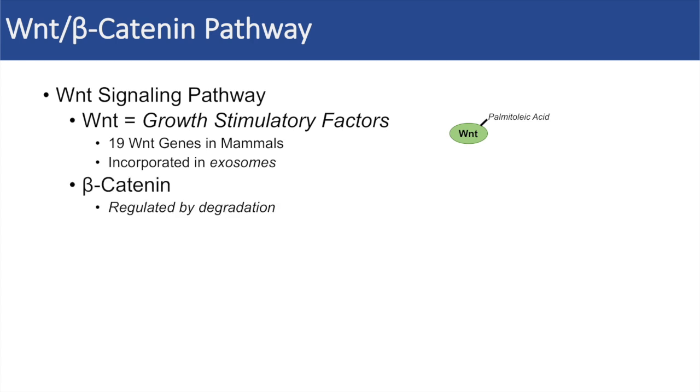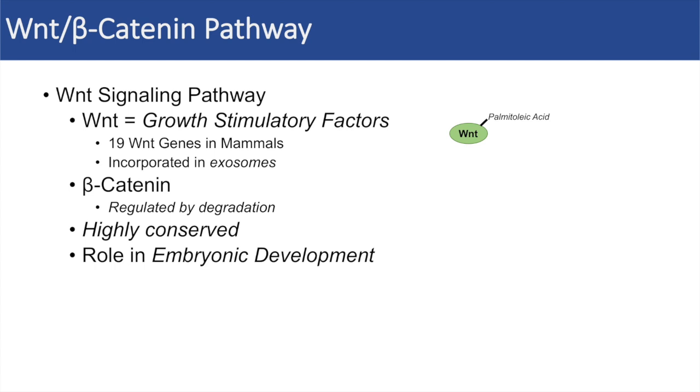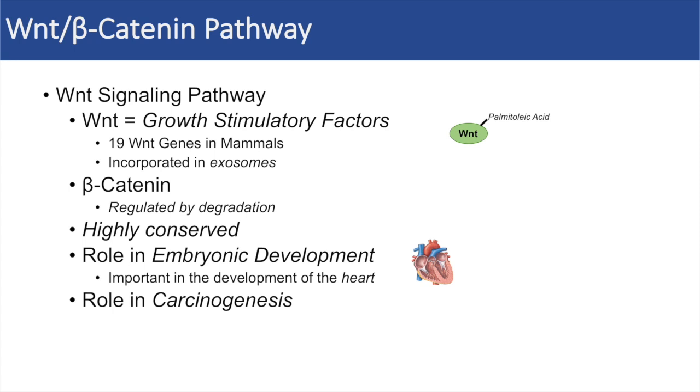For beta-catenin, beta-catenin is regulated primarily through degradation. The WNT signaling pathway itself is a highly conserved pathway, and it's because it is critically important in embryonic development, and in particular, it's important in the development of the heart. Because it is critically important in embryonic development, mutations or problems in this pathway can lead to carcinogenesis.